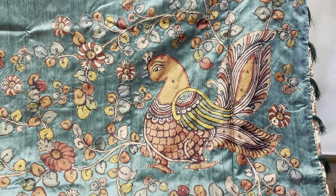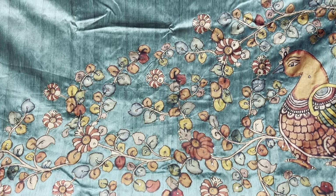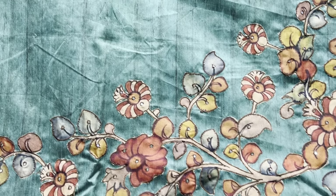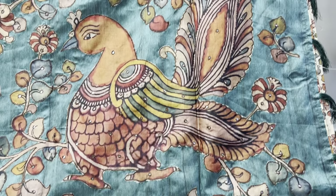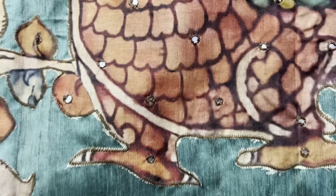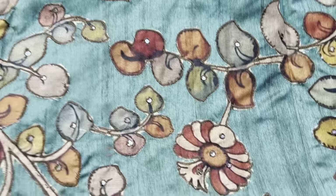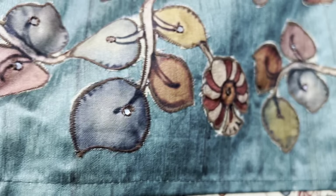This is a raw silk saree with a beautiful patchwork. It's a bottle green but it looks like a blue color, so it's got a beautiful patchwork. This is the piping border — very neat work.